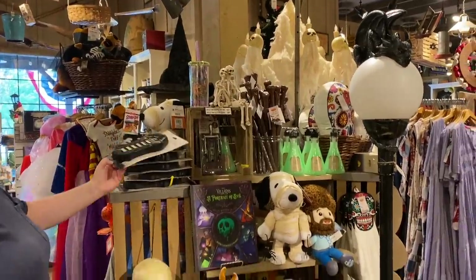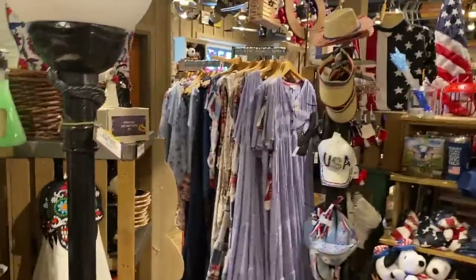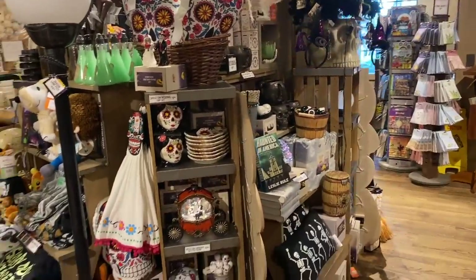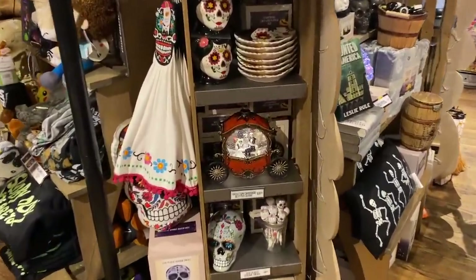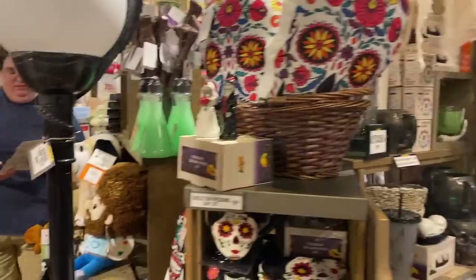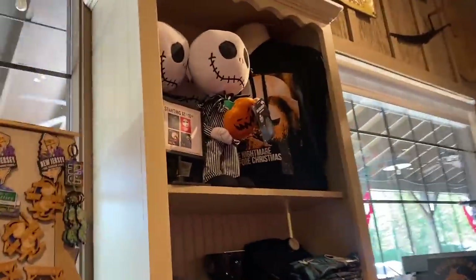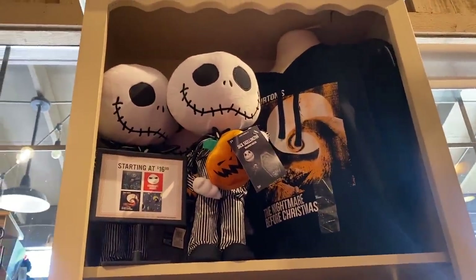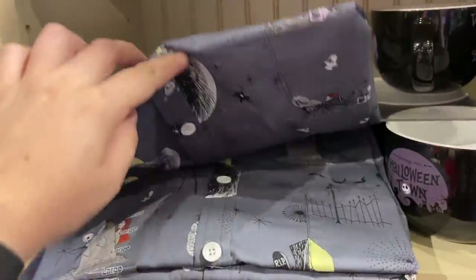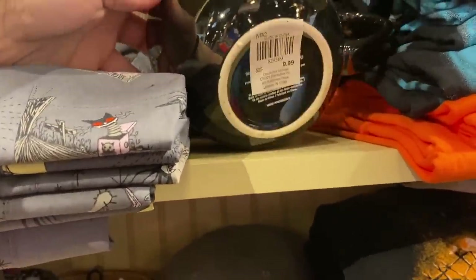So yeah, this is the whole Halloween display currently. I don't know if they're going to open it up more — probably convert this Fourth of July one into Halloween once it's a little later in the season. It's still really fun; they definitely have a lot of stuff, but I'm curious — maybe we'll come back and see if they expand it in a few weeks. We actually just noticed they have a little Nightmare Before Christmas section with plush at the top and some t-shirts. I really like this button-down for $35 — that's actually really really cute.